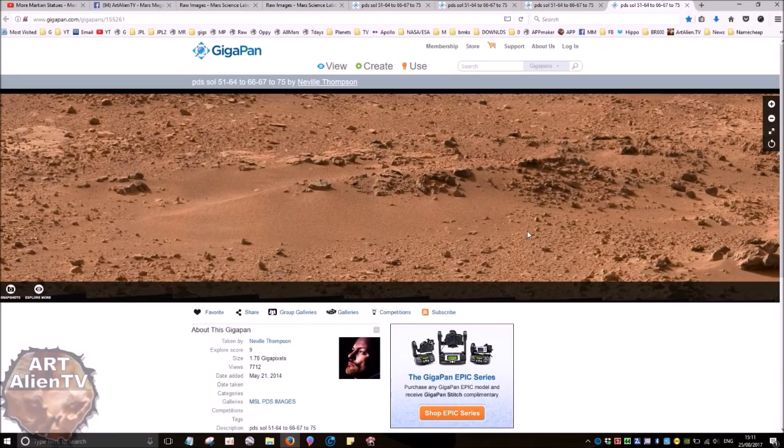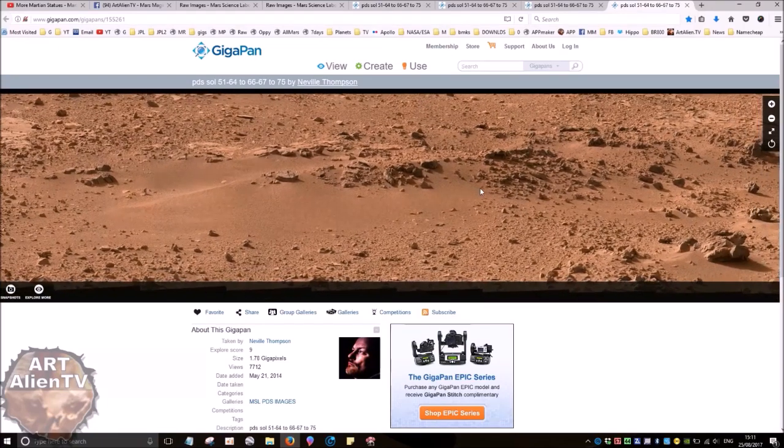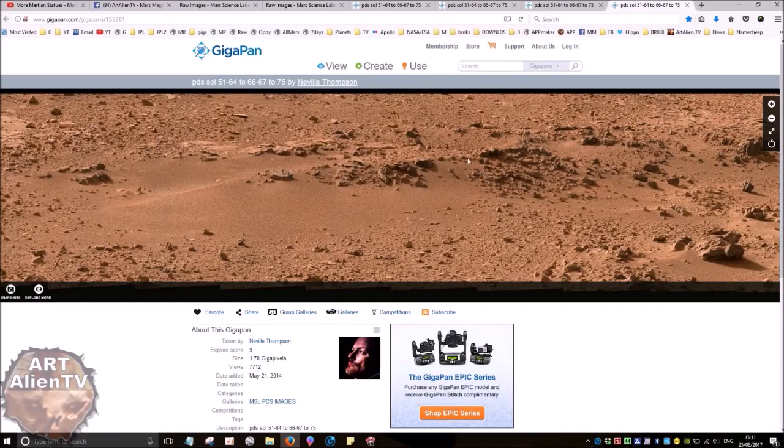I'm not saying that all these things are necessarily dead animals, skulls, or statues. But that's what they look like. If you've seen my channel before, you'll know I've uncovered plenty of evidence for skulls, animal remains, and especially statues on Mars in recent years. So let's crack on — there's quite a lot to get through. First, I'm going to show you each thing on the Gigapan.